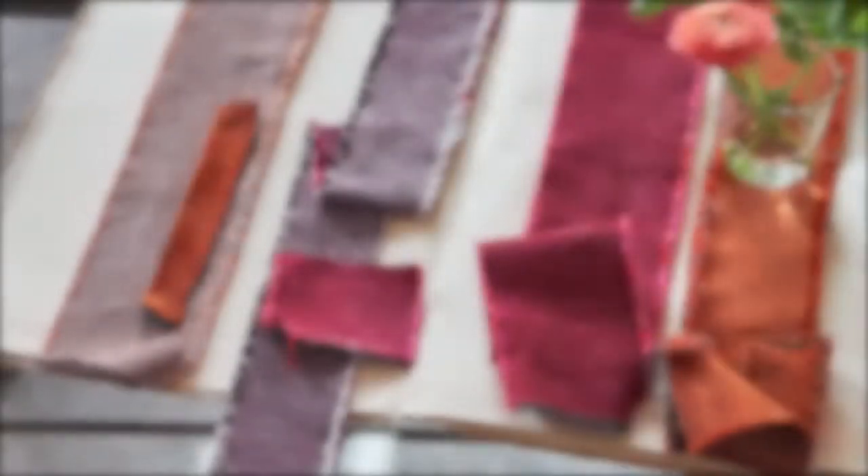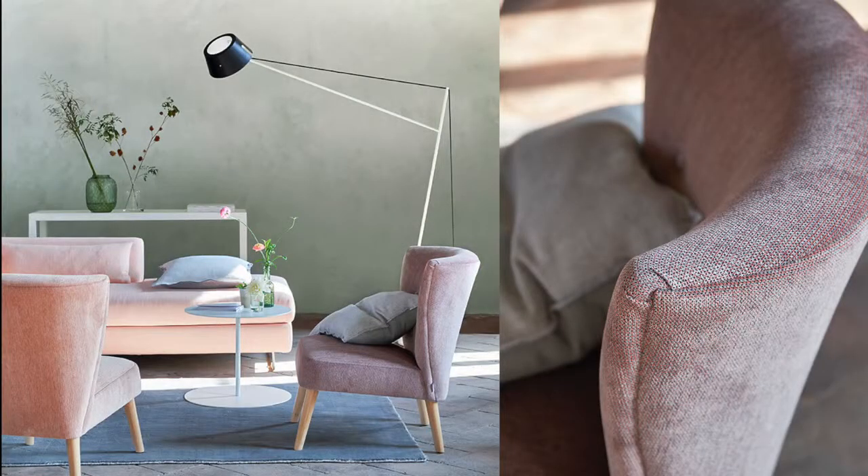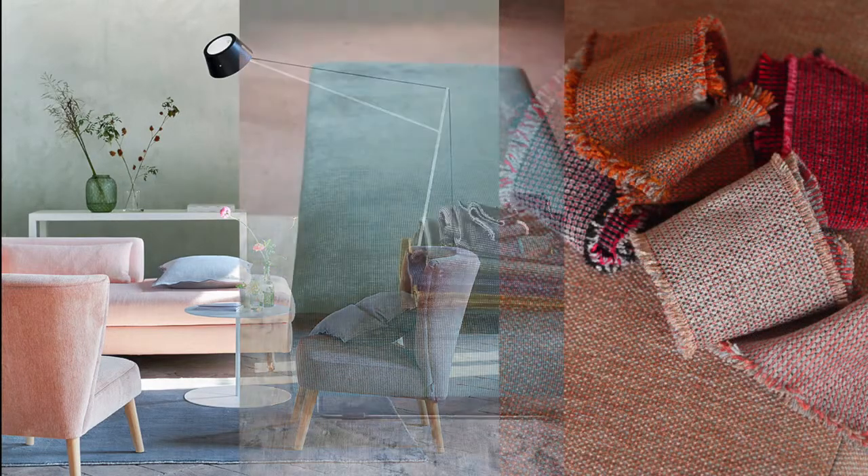And then we have a really beautiful chenille collection called Porto. It upholsters like a dream, and it's also great for curtains. In each woven piece there are three or four colours blending together.